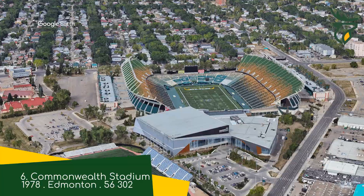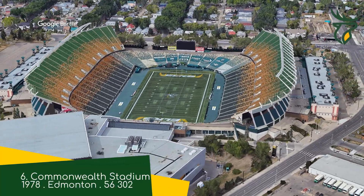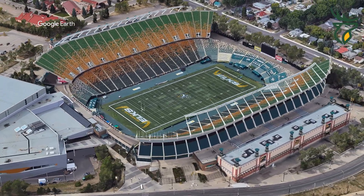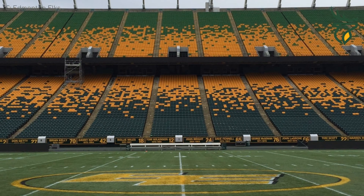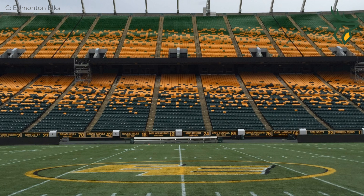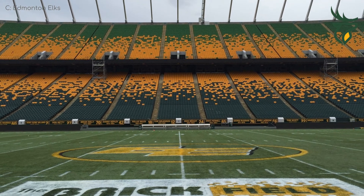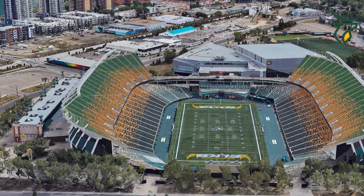Commonwealth Stadium. I often forget that Canada is part of the Commonwealth, because you actually have your own unique flag, and not one that makes Canada look like it's still a colony. I guess Quebec wouldn't have appreciated the Union Jack. Anyway, it shares some similarities with McMahon Stadium, but it has a much more vibrant colour scheme, a more built-up exterior, and it's the biggest stadium in the country.